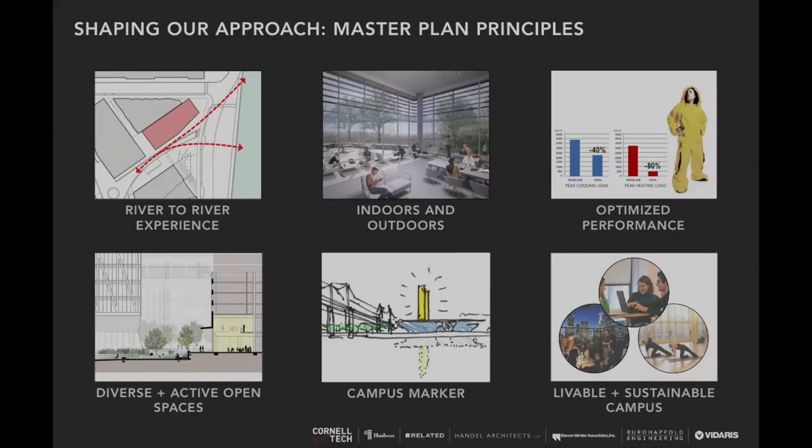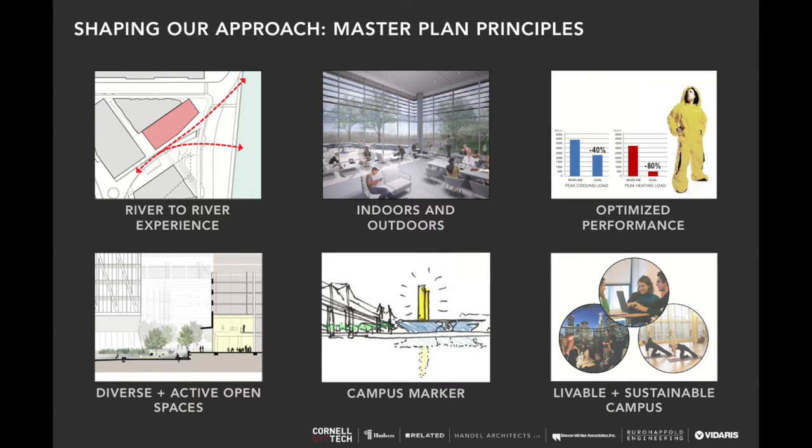There's a group of master plan principles that we tried to execute for the design of the Cornell residential tower. We wanted to create a beautiful indoor-outdoor experience and provide a campus marker — a Jeffersonian type of tower — so that from the surrounding neighborhoods and city, our building will serve as a beacon indicating where the center of campus is. On the right you see our mascot: a man in a warm suit, thermally wrapped, breathing fresh air, representing our goal of optimizing building performance while providing a beautiful environment for people to live in.